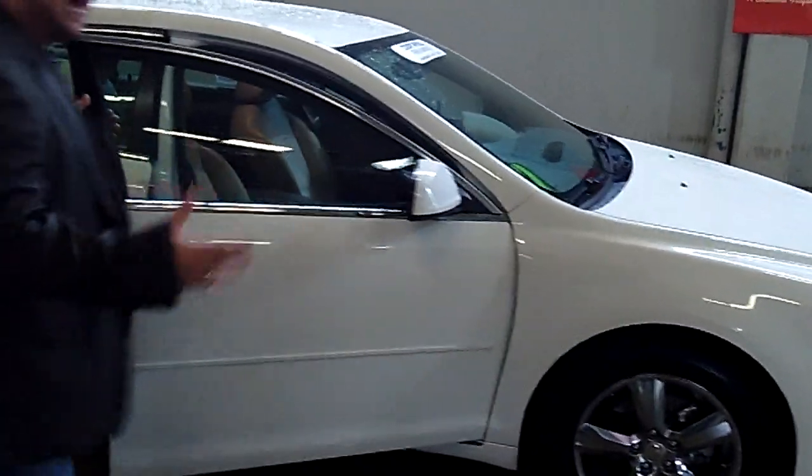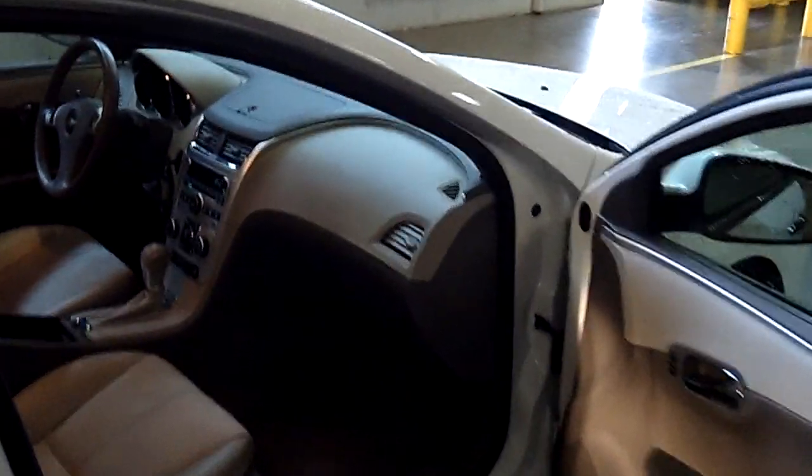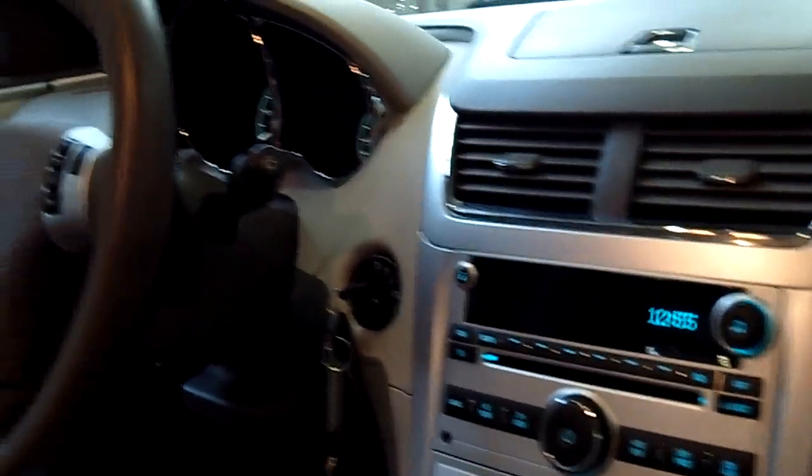No virtual video walk-around would be complete without looking at the interior of this vehicle. Greg's behind the camera and he's going to show that to you. Leather, power windows, power locks, cruise, tilt. Take notice of the condition of everything — absolutely impeccable.